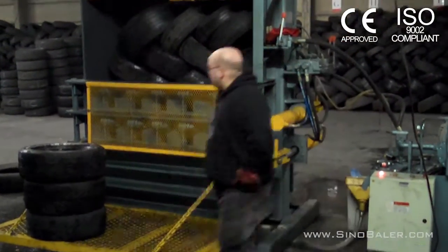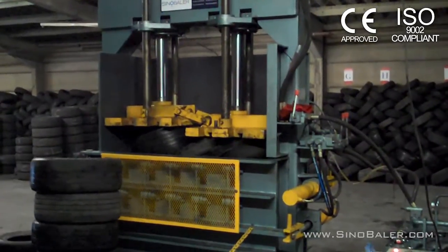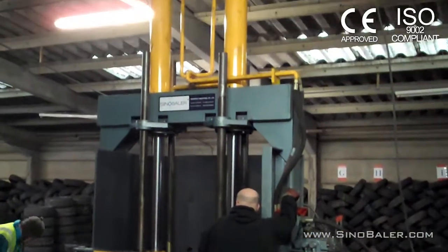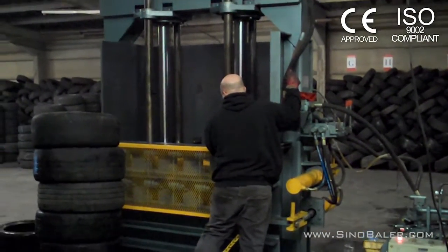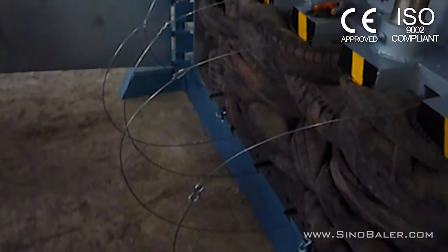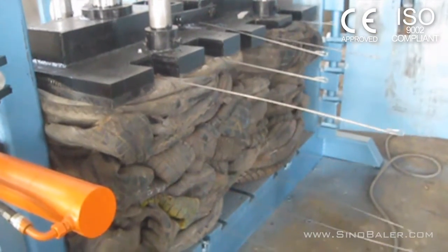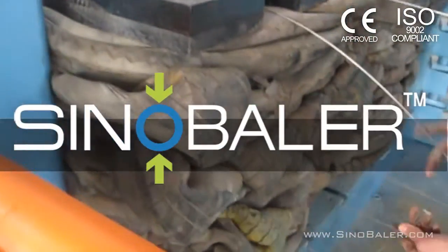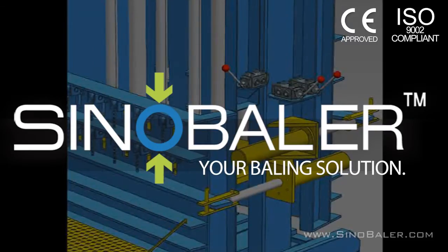At Sino Baler, customer service is priority one from sales to setup through to after service. We understand that a baler is an investment not only in your company's future but an investment in the relationship of Sino Baler to your business. You can count on us to instruct, troubleshoot and answer any and all questions you may have now and into the future. Sino Baler, your baling solution.